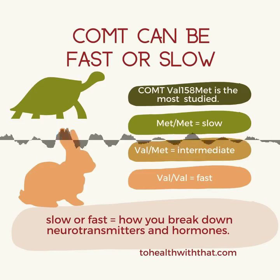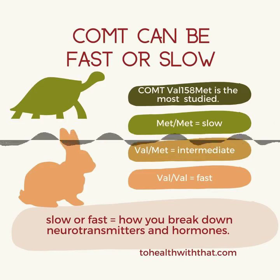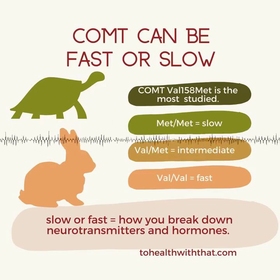COMT also needs a cofactor, and that's magnesium. Just like MTHFR needs B2 or riboflavin to function at all, COMT needs magnesium. Fast or slow, magnesium is a great addition to your routine, especially at bedtime, because it's physically and mentally relaxing.